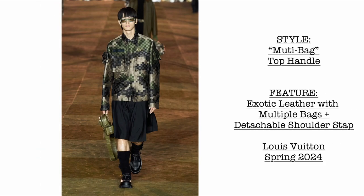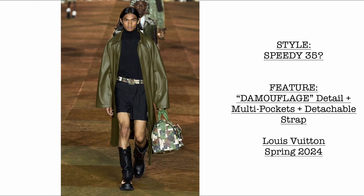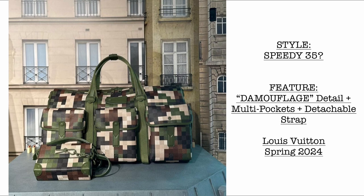Then we have a multi-bag top handle, coming in exotic leather. We can see it has multiple bags and comes with a detachable shoulder strap as well. Then we have the Speedy 35 in this very beautiful Damoflage detail. The Speedy comes with a multi-pocket and a detachable strap, with D-rings on the side.